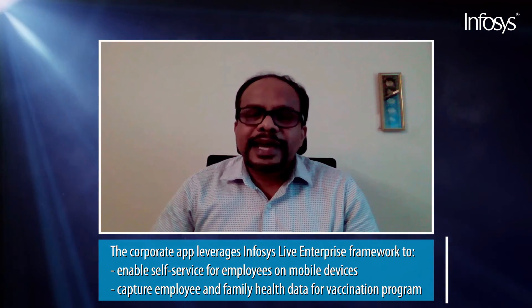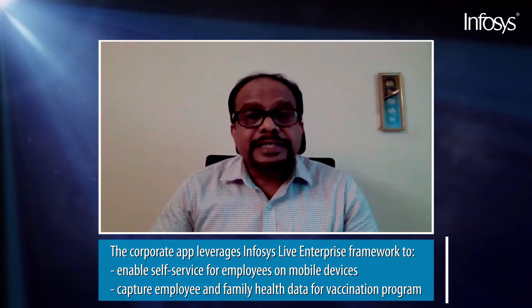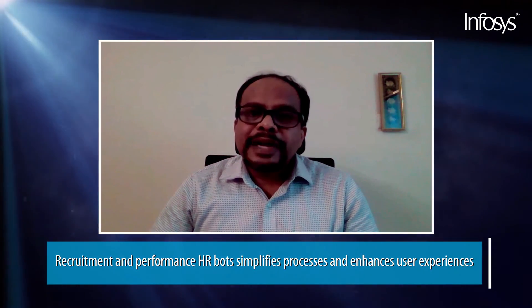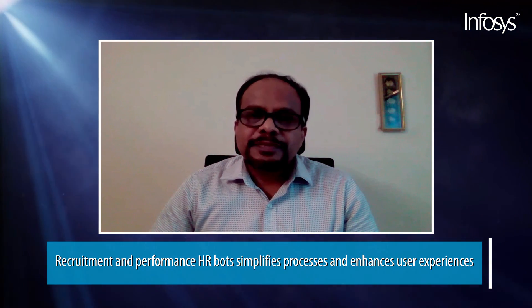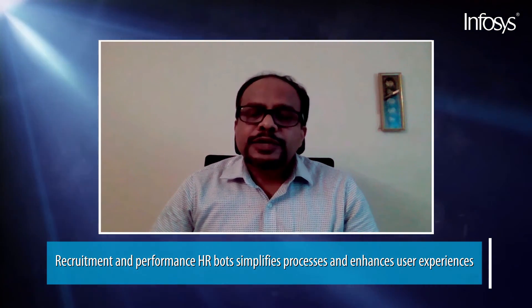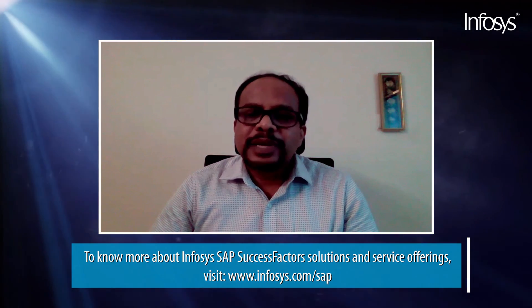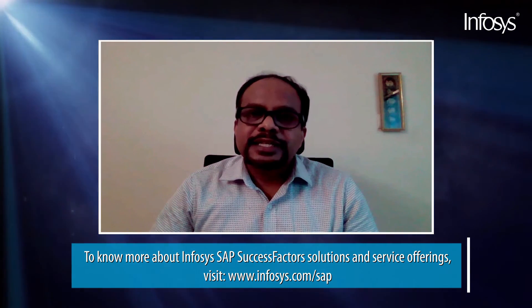Today, the same corporate app is further extended to capture extended employee data and family member data on health and vaccination programs. HR bots developed in recruitment and performance areas, combined with AI and ML, are helping further to simplify our processes and giving a rich user experience to our employees. If you want to know more about our HR solutions and service range, please do visit our Infosys SAP SuccessFactors microsite.